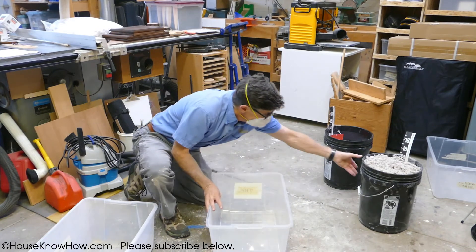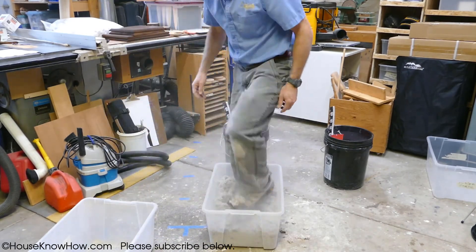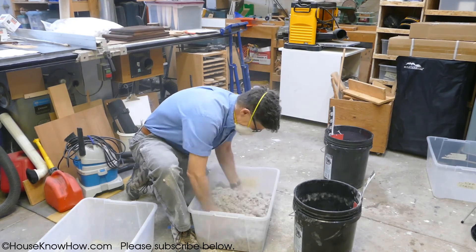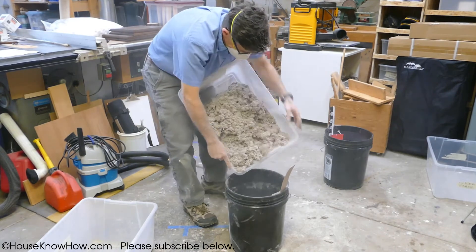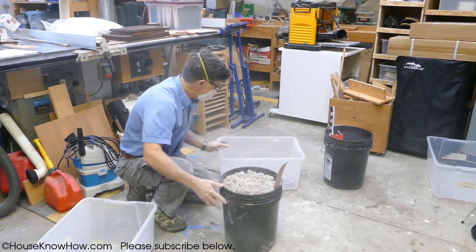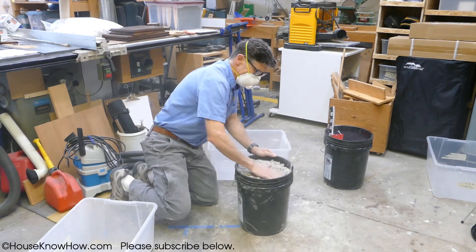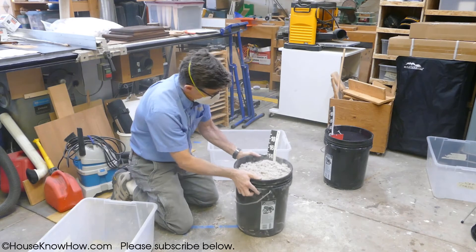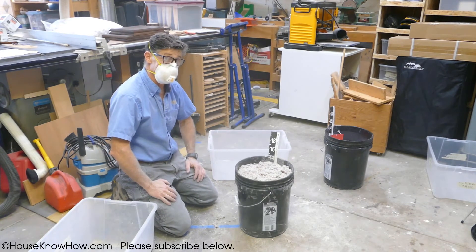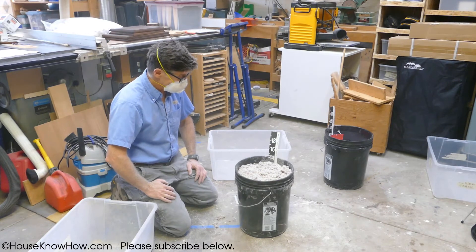Let's try the cellulose and see what happens. Cellulose — we're back at about 13 inches. So you can stomp on cellulose all you want and re-fluff it back up if you do a careful job. That's nice to see.